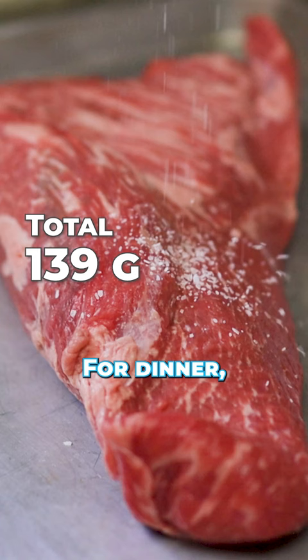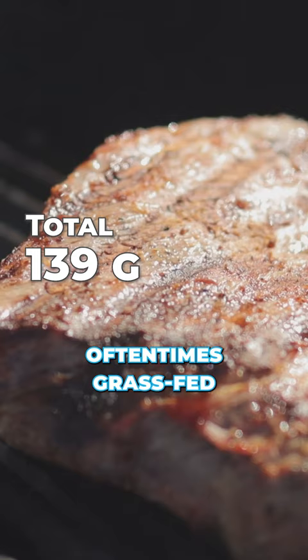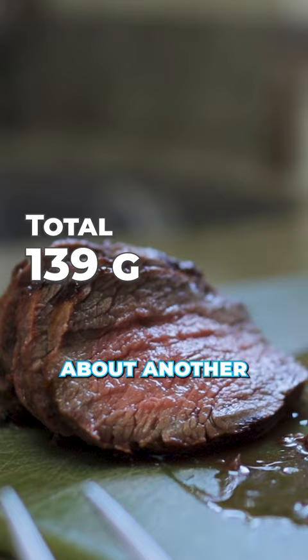For dinner, I typically have three quarters of a pound to a pound of meat, oftentimes grass-fed tri-tip — we're looking at about another 100 grams of protein. Add it all up, and we're looking at between 230 and 240 grams of protein per day. Let me know what you think.